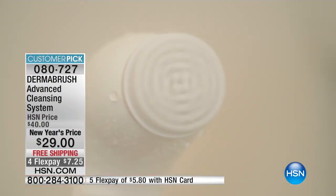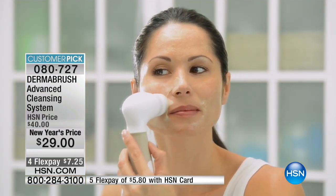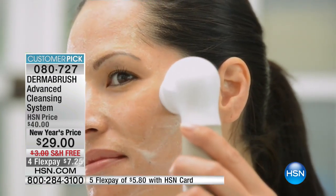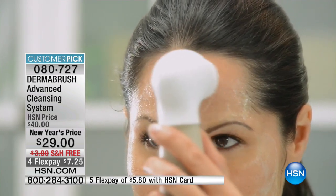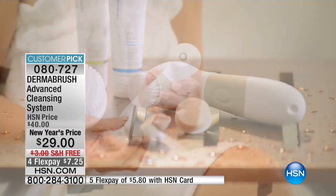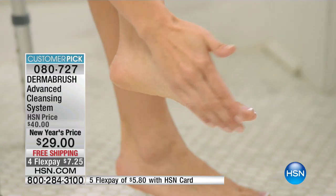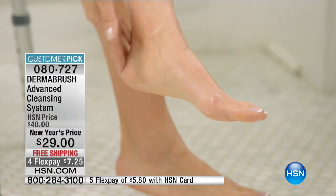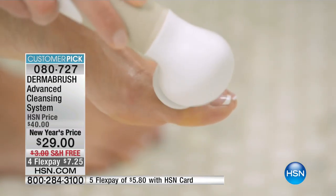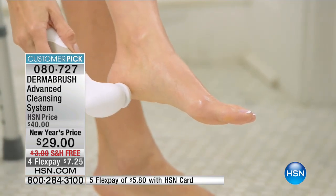It's gentle and effective. Years ago a dermatologist said to me: if you're not using some type of cleansing brush, you might as well not even cleanse your face — all the money you spend on products is wasted because your skin can't absorb it. We're so used to brushing our teeth and hair; we have to get into the routine of brushing our skin. I've simply replaced the face cloth with the Dermabrush.